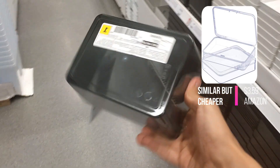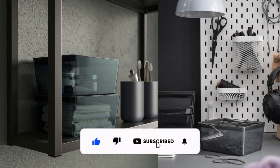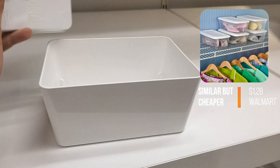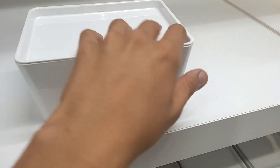The sleek design, crafted from shiny partially recycled transparent PET plastic, not only adds a touch of sophistication but also makes it effortless to locate your desired items. With the Kugis Box with lid, staying organized has never been easier or more stylish.